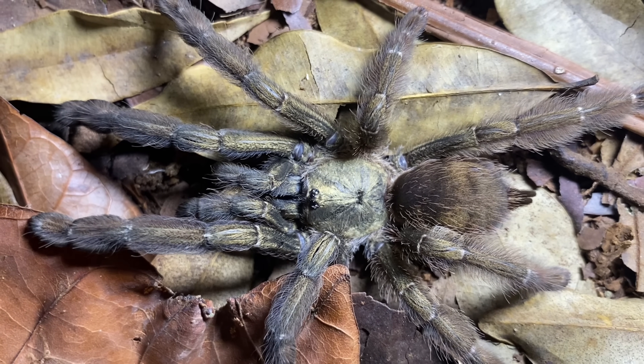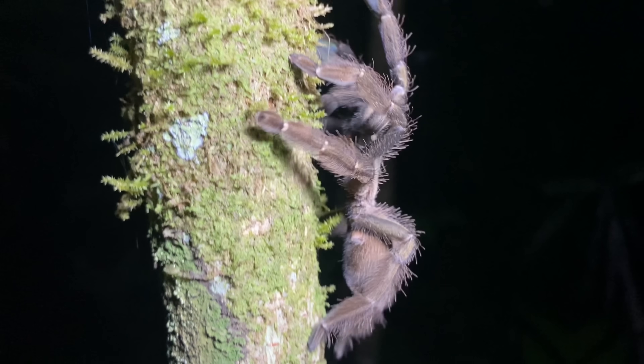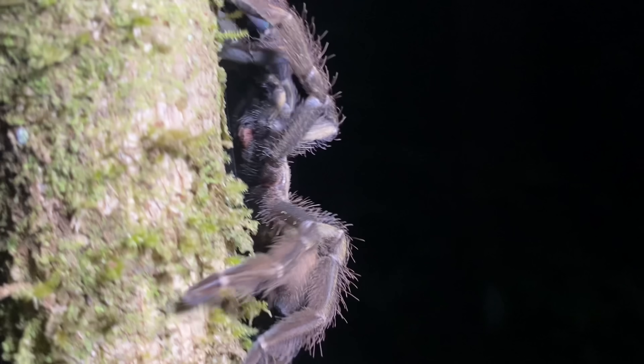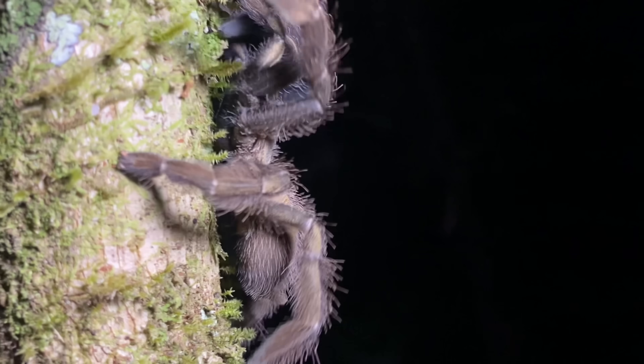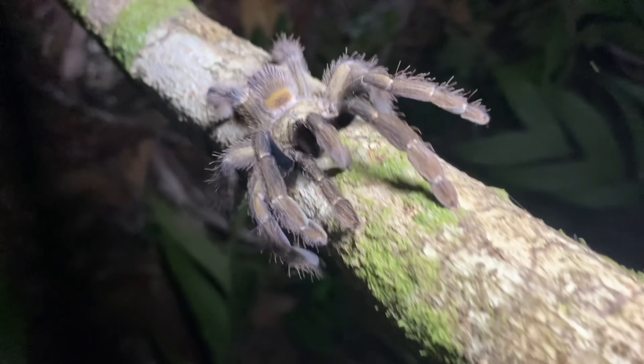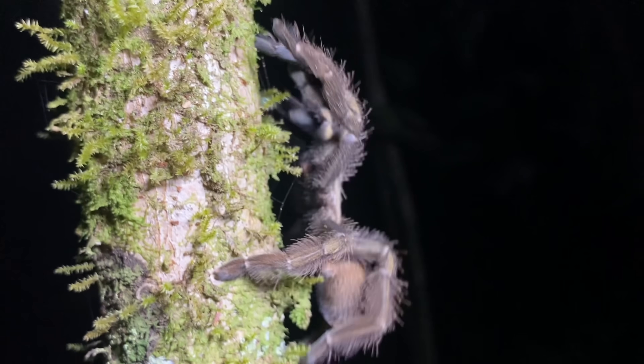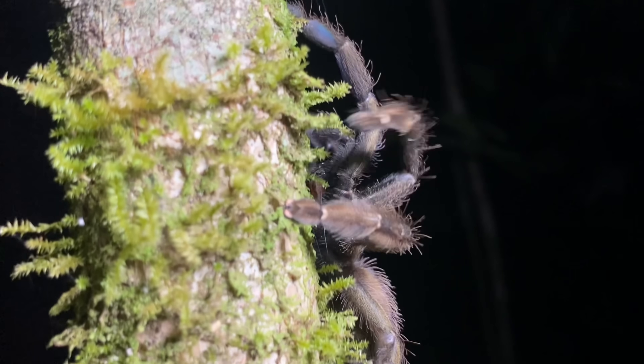I'm not going to pin this tarantula down so that we can look at its chelicerae, but trust me when I say that the setae on their chelicerae is really not that orange at all — if it really did have orange chelicerae, I would show you. As you might have guessed, this species is arboreal. Obviously we saw it on the side of a tree, but there's also a correlation between tarantulas that jump and the same ones being arboreal.